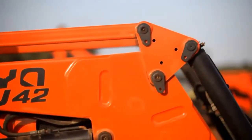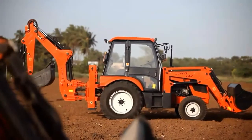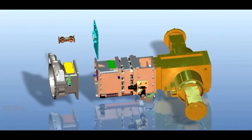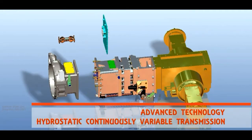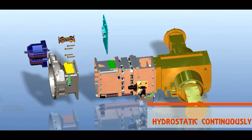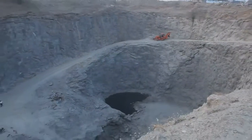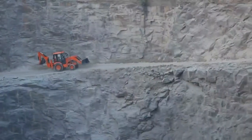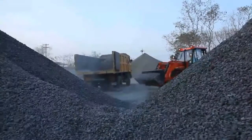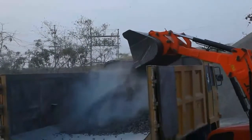The Jayar J42 is versatile and can be fitted with attachments like auger, narrow backhoe bucket, and 4-in-1 bucket. It features a new generation Japanese-made Danfoss hydrostatic unit coupled with continuously variable transmission for maximum efficiency and increased performance. The absence of a clutch enables easy operation by simply using the forward and reverse pedals.